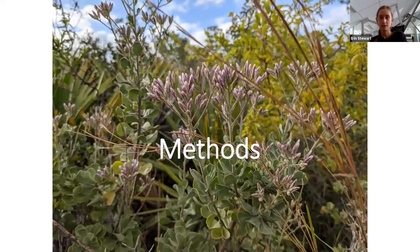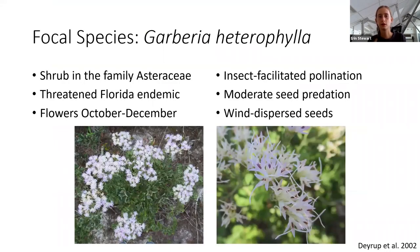I selected Garbaria heterophylla as my focal species. Garbaria is a shrub in the Aster family found only in Florida. It's considered threatened and it flowers near the end of the year. It is genetically self-compatible but relies on insects for pollen transfer, including a diverse array of bees, beetles, and butterflies. Garbaria experiences moderate levels of seed predation and produces wind-dispersed seeds, which is important because its flowering and fruiting phenology isn't dependent on activity periods of seed dispersers.